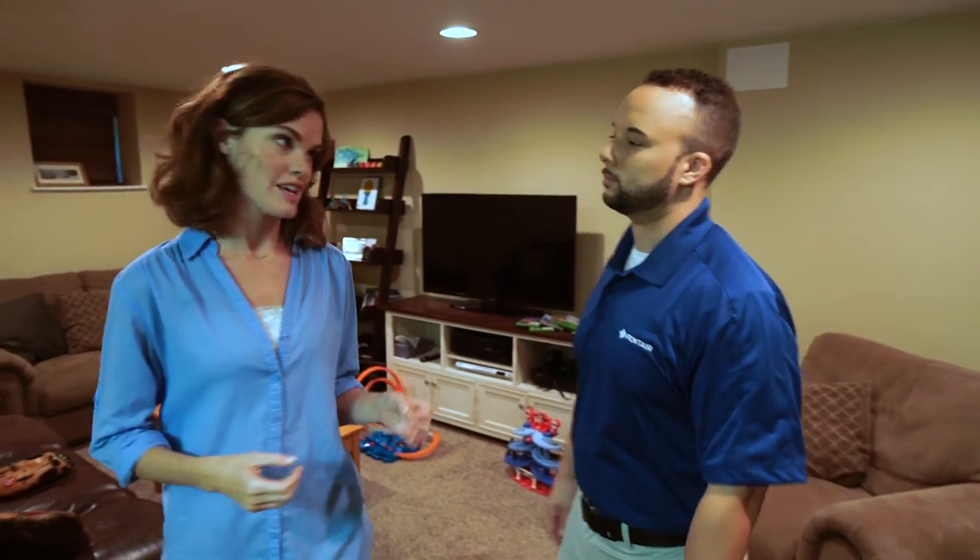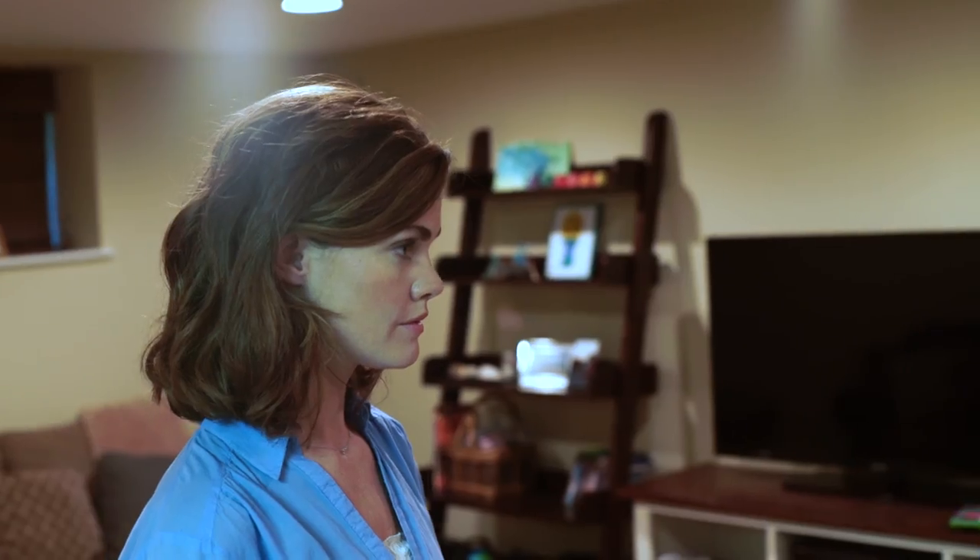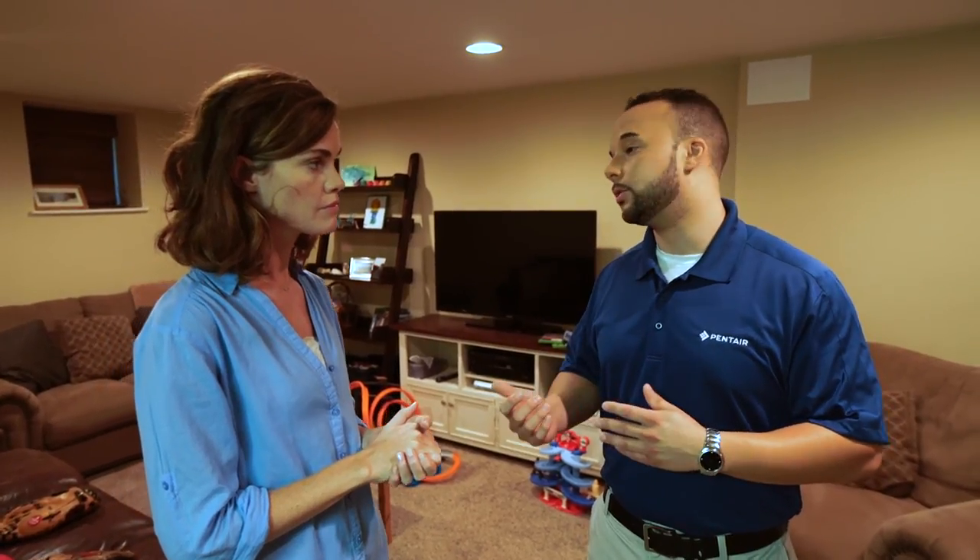What if I were on vacation and my backup system was running? Would that be a big problem? Potentially it could be. Until now, there's no way to communicate back to the homeowner the situation. However, new technologies in sump pumps are addressing this problem and further protecting you from flood damage.